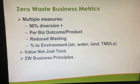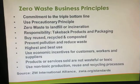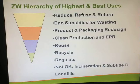In the reuse realm, we highlighted how Toyota saved all that money with reusable shipping containers. That's a good example that it's a very valuable thing to do, even if it's not as many tons involved. There are many other principles that the Zero Waste International Alliance has adopted to help guide businesses, including the triple bottom line, precautionary principle, pollution prevention, highest and best use incentives, and using non-toxic production, reuse and recycling processes.